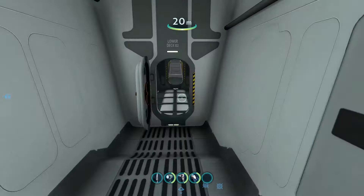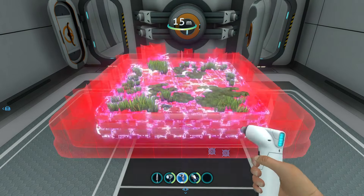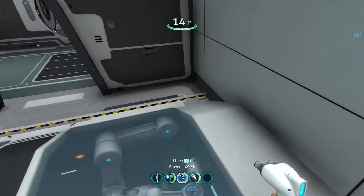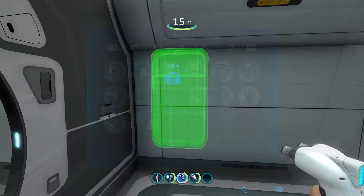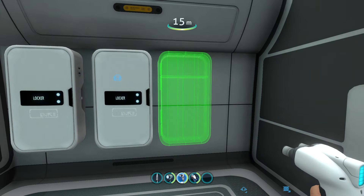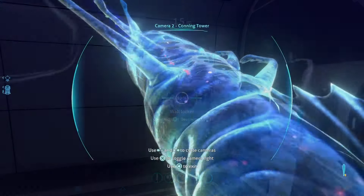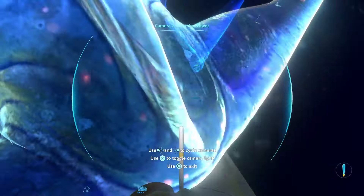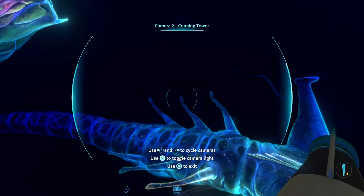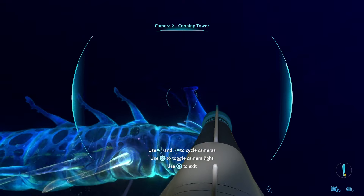Like I said before, the Cyclops is basically a portable base. You can place storage containers, fabricators, beds, and even grow beds inside it, and with a maxed-out depth module, you can basically move it around and place it anywhere on the map. This makes it a great tool for transporting large quantities of materials and resources across the map. Plus, it even has the ability to transport either your Seamoth or Prawnsuit inside it as well. And even if the Cyclops is attacked, it has a bunch of health, meaning unlike the Seamoth or Prawnsuit, it's unlikely to get destroyed, and so it provides a level of protection and safety to the player when exploring dangerous biomes, that other vehicles don't provide.